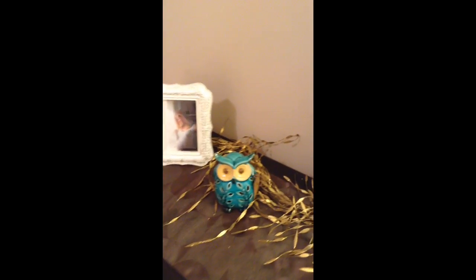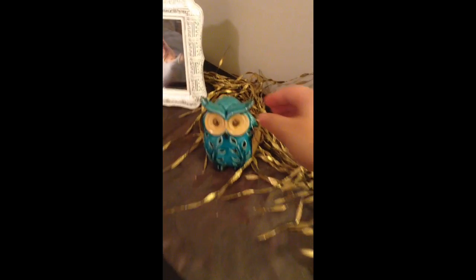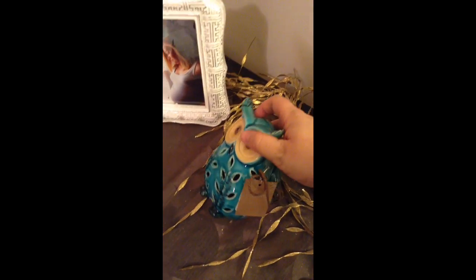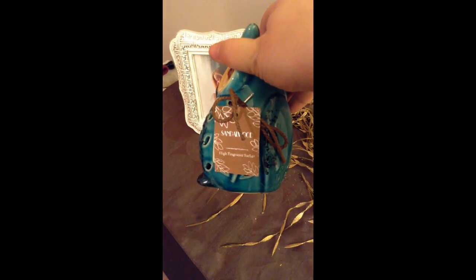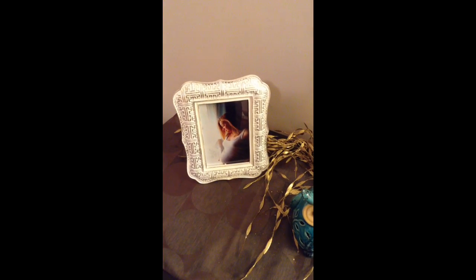I don't know what's going on lately, but me and owls — I love them. This one was from Home Goods, and he was $5.99. He's actually got a sandalwood high-fragrance sachet in the bottom, so he smells really good too. I just love him so much. And then I got this picture frame today — also Home Goods — and I just put a picture of myself in there when I was pregnant with Kennedy.